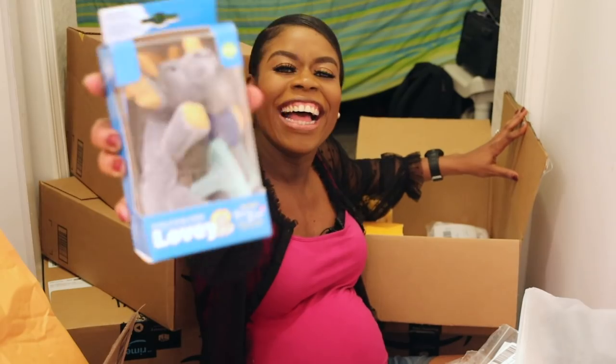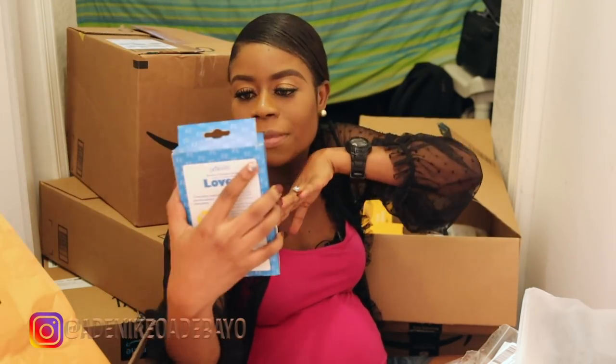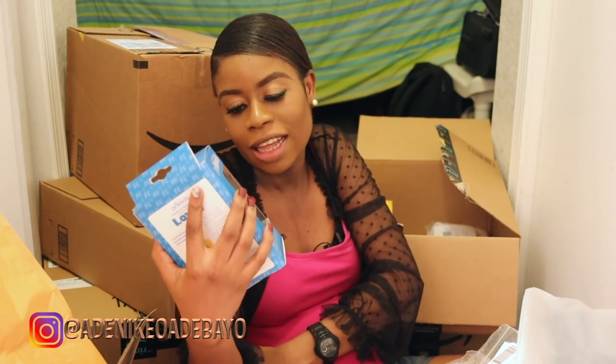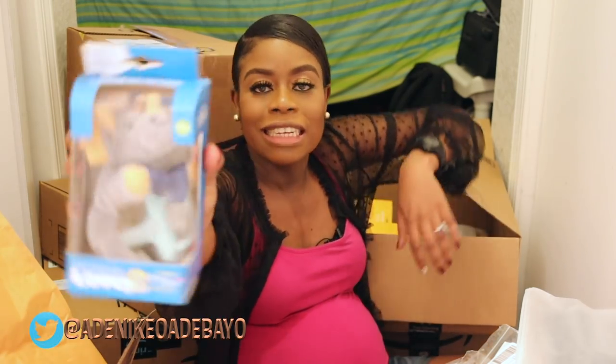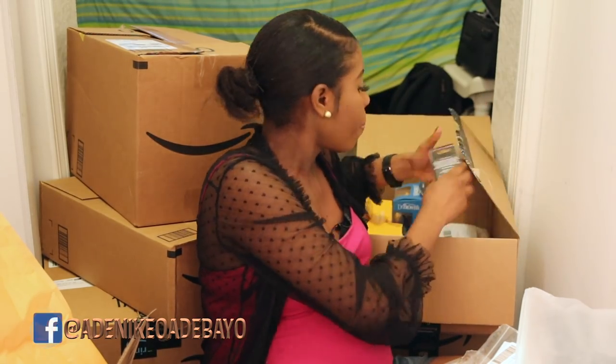This is a Dr. Brown's pacifier, but it comes with a little animal holder attached — something to excite the baby. I thought that was pretty cool.